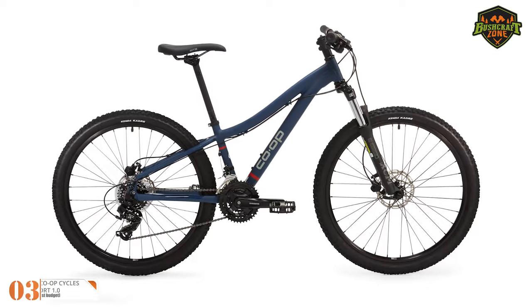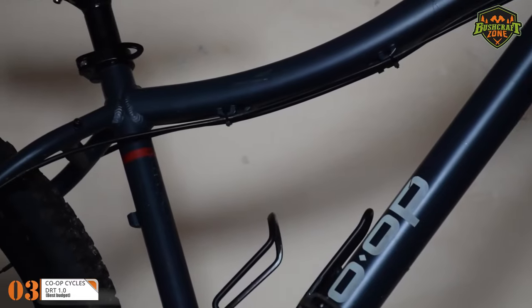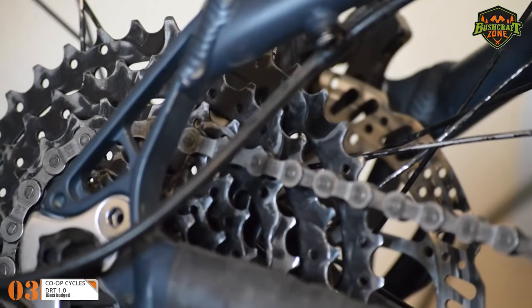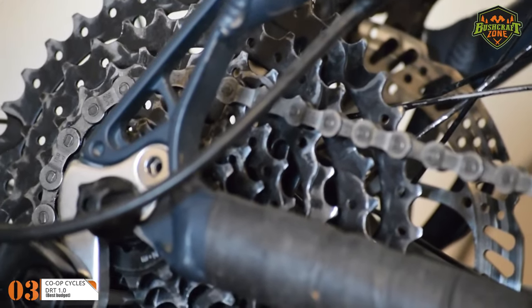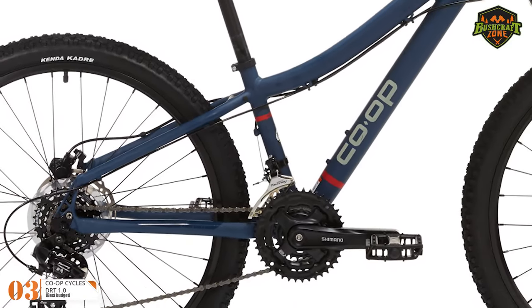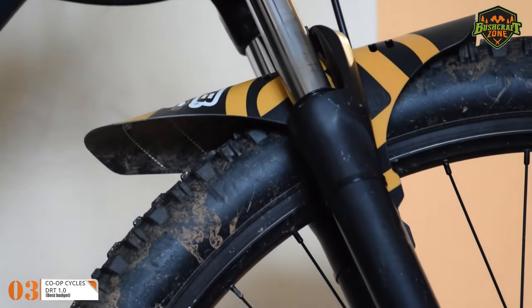Number 3: Co-op DRT 1.0 — Best Budget. The DRT 1.0 by Co-op is one of the top choices for mountain bikes if you have a limited budget under $1,000. This bike comes with a high-quality aluminum frame featuring 6061 aluminum alloy, and it comes with a front suspension so you can use it for downhill riding.